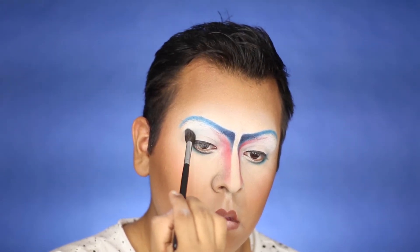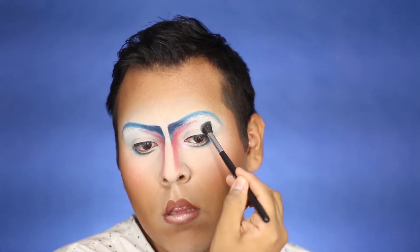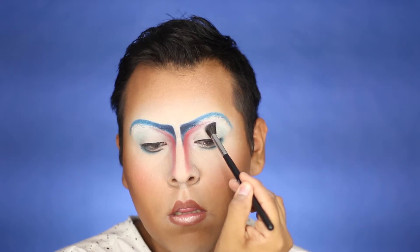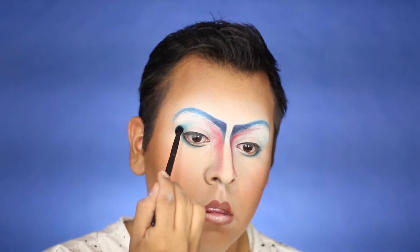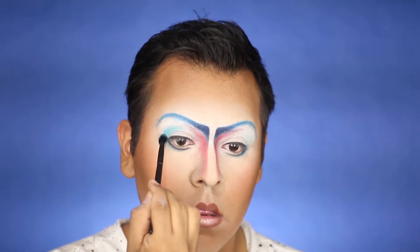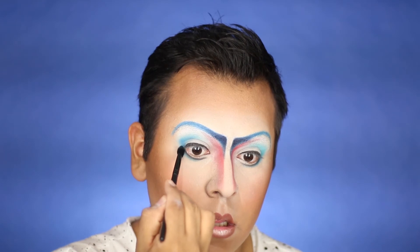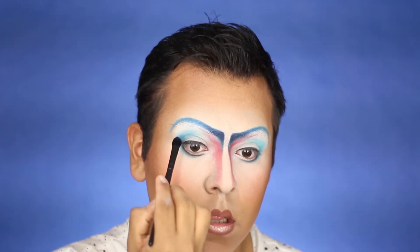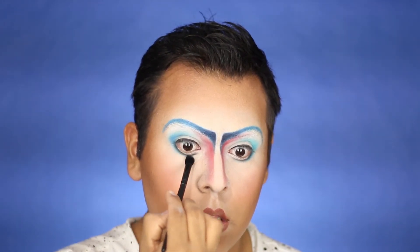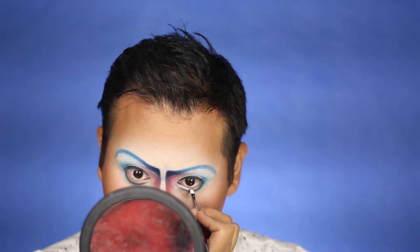From Ben Nye as well — I will put all the details in the description box below because I forget which eyeshadows I use exactly. Off camera I also applied a little bit of Nylon on the bottom part of our lip just to make them look a bit more plump. Going in back-and-forth motions from the outer corner toward the inner corner, we're going to apply a little bit of Cloud White under our eyes.